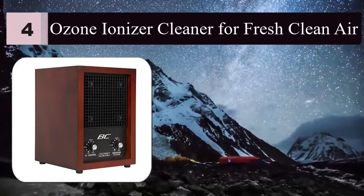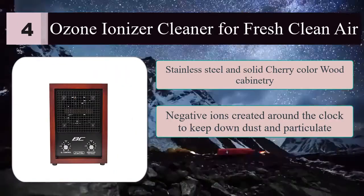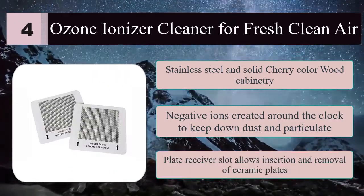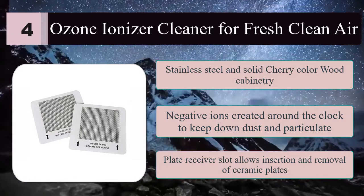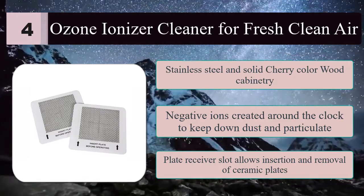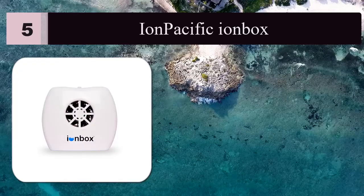Number four: ozone ionizer cleaner for fresh, clean air. Stainless steel and solid cherry wood cabinetry breaks down odor-causing pollutants and drops airborne particulates from your breathing space. Negative ions are created around the clock to keep down dust and particulate. The plate receiver slot allows insertion and removal of ceramic plates for cleaning.